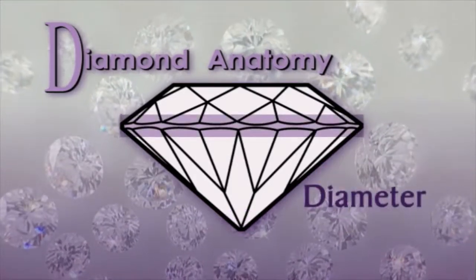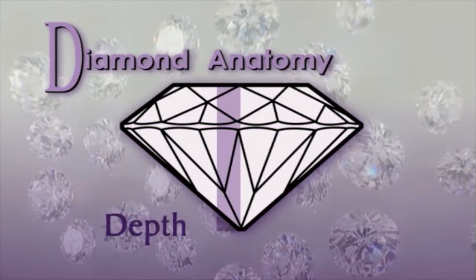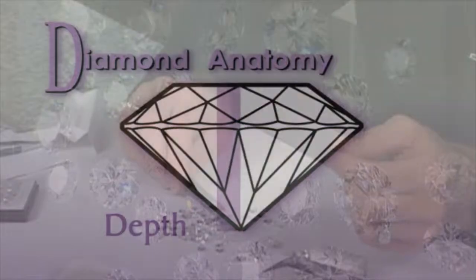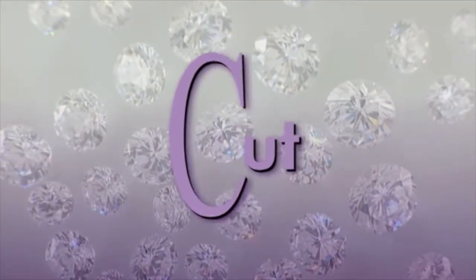A diamond's diameter is the distance from one side to another, passing straight through the center. The depth is the total height of the diamond, measured from the center of the table straight down to the culet. As a master IJO jeweler, here at J-Lock Diamonds and Fine Jewelry, we take the four C's very seriously. We put our diamond knowledge to work for you, our clients. Now let's look at the four C's in detail, starting with the most important: cut.